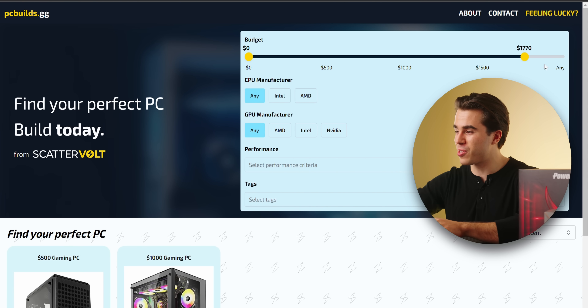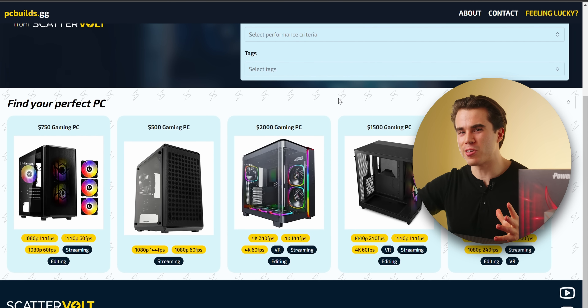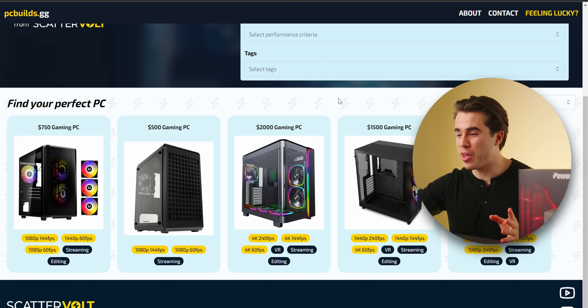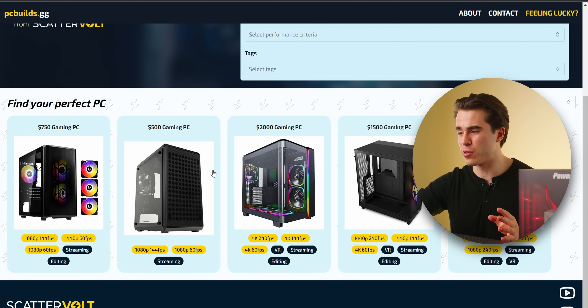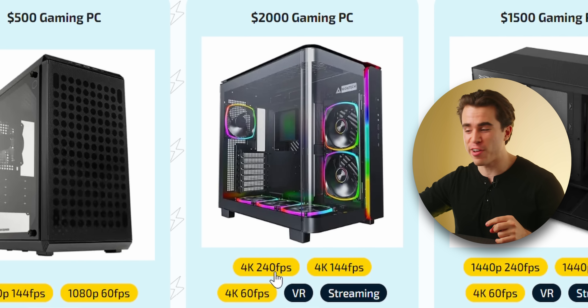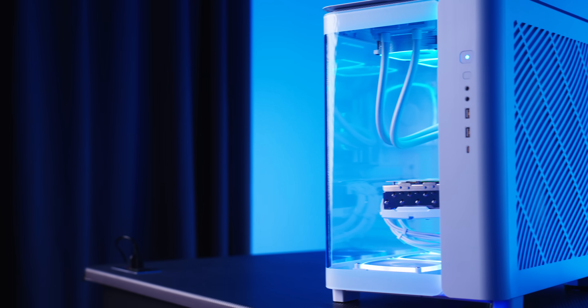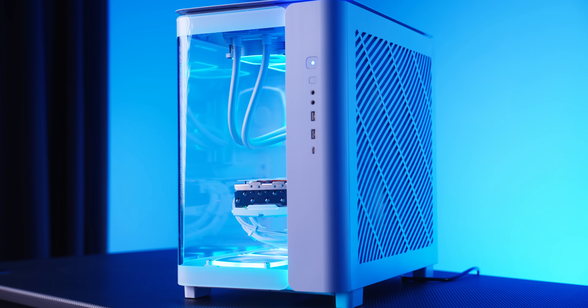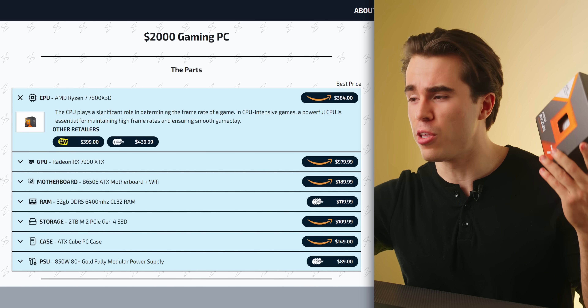For the last PC build, I'll put the slider all the way to the top. The last build I want to showcase is one I just made on the channel, and I think it's a better overall build than the $1,500 and $750 builds also showcased on this website. This $2,000 gaming PC build is targeted towards 4K 240 fps, 4K 144 fps, and 4K 60 fps gaming. If you're thinking about pairing a 1440p monitor with this build, don't — this build crushed it at 4K in my most recent PC build guide.